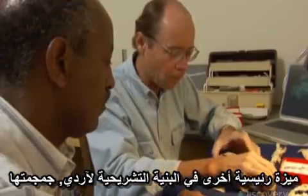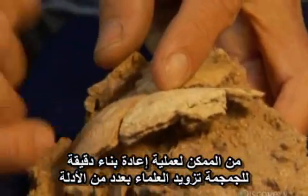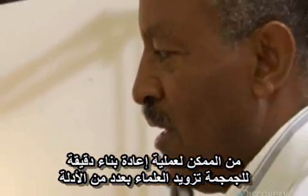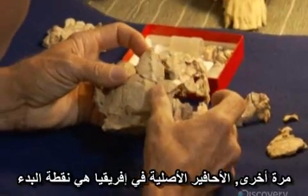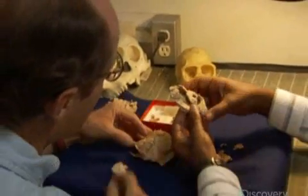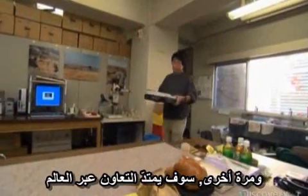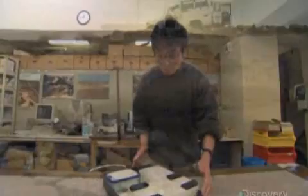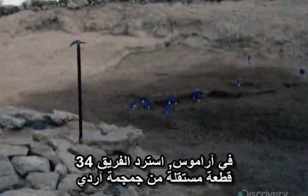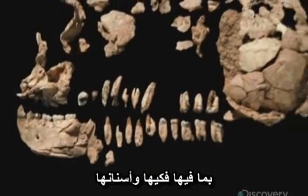Another key part of Arti's anatomy is her skull. An accurate reconstruction of the skull could provide the scientists with a number of insights, including the size of Arti's brain. Once again, the original fossils in Africa are the starting point, and once again, the collaboration would span the globe. At Aramis, the team had recovered 34 separate pieces of Arti's skull, including her jaws and teeth, but many parts were never found.